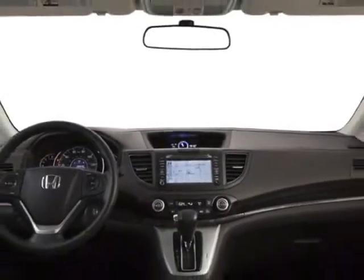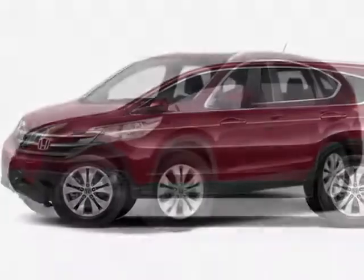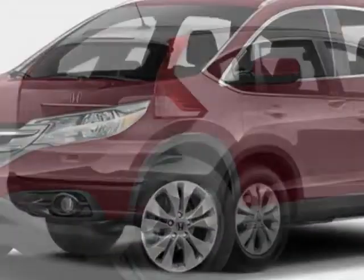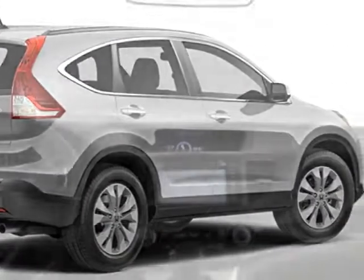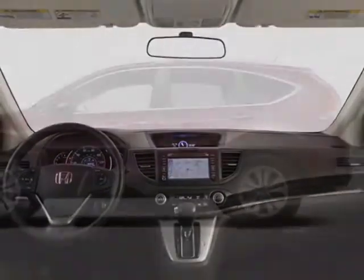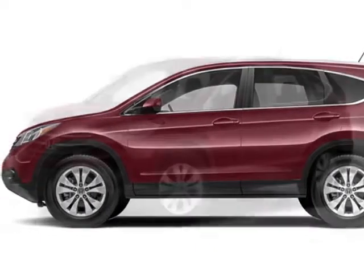This CR-V boasts a 2.4 liter engine and has a 5-speed automatic transmission. Additional options for this vehicle include power locks, steering wheel radio controls, sunroof, and keyless entry. Call 888-739-9159 or email our friendly sales staff today to schedule a test drive.